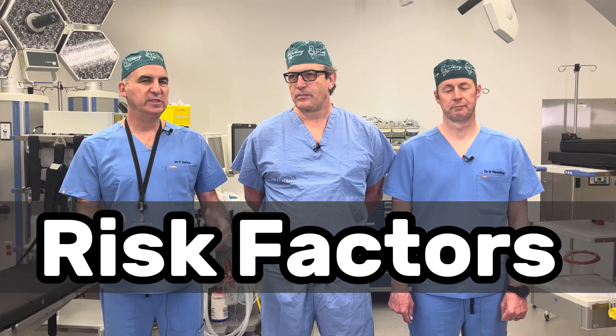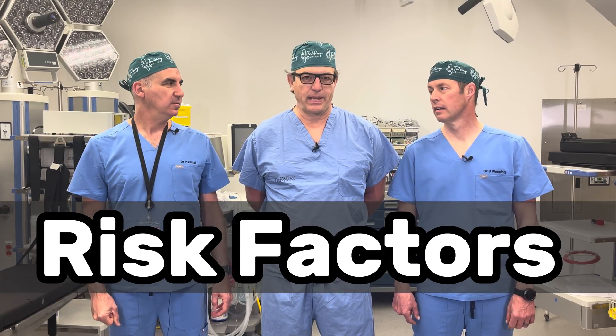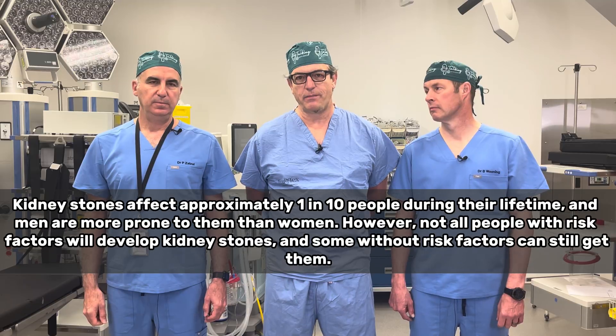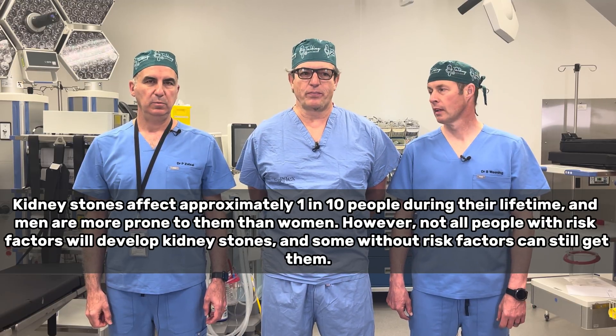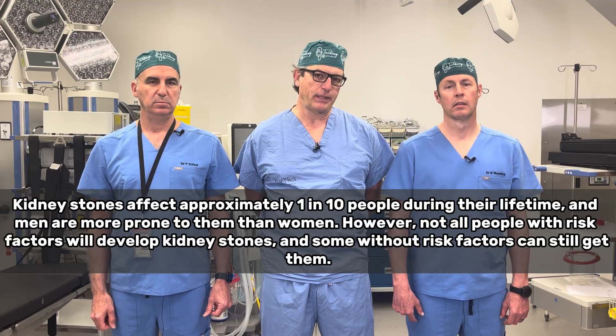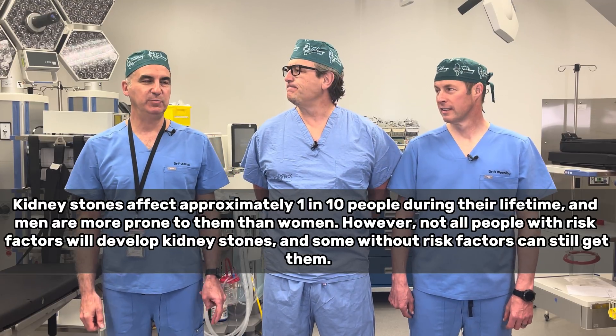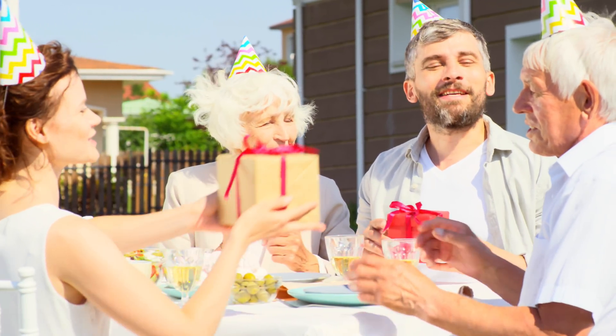The most common presenting symptom would be pain. Can we jump quickly to risk factors — who's at risk for getting kidney stones or renal colic? Basically everyone is at risk. About one in ten people will get them, and if you get one, you're going to have another one probably within ten years unless you do a lot of modifications. And if someone in your family has had them — a family history also increases your risk.